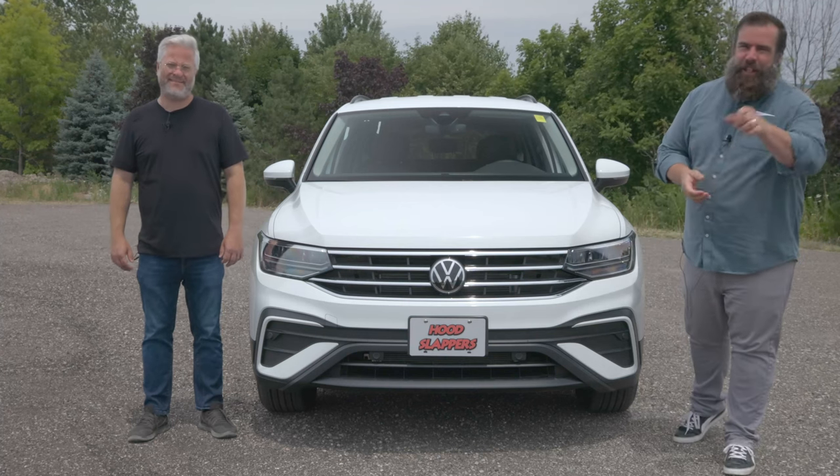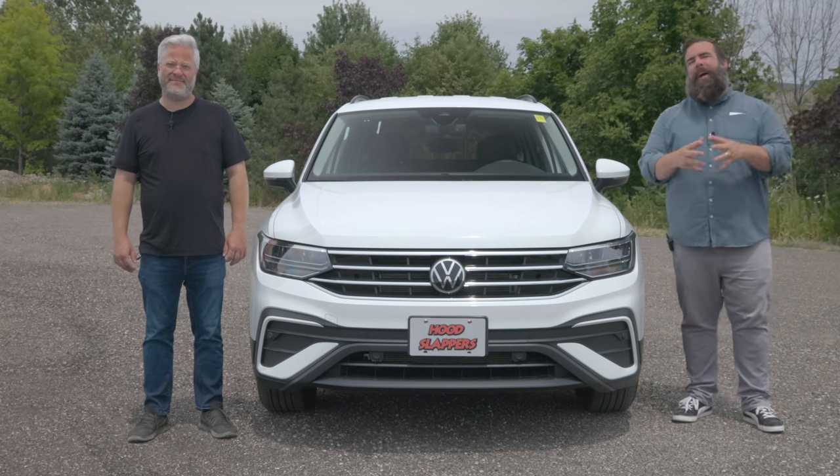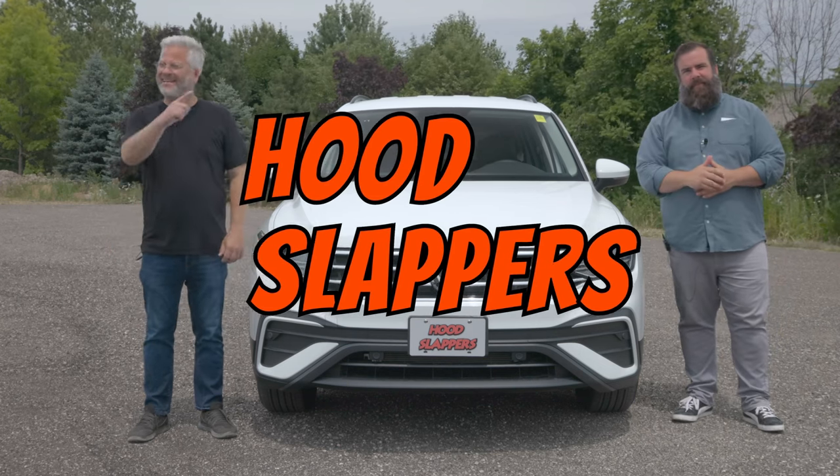Hi, I'm Jared. And I'm Brad. And this week on Hood Slappers, we're going to be reviewing the 2022 Volkswagen Tiguan. Don't forget to hit like and subscribe.